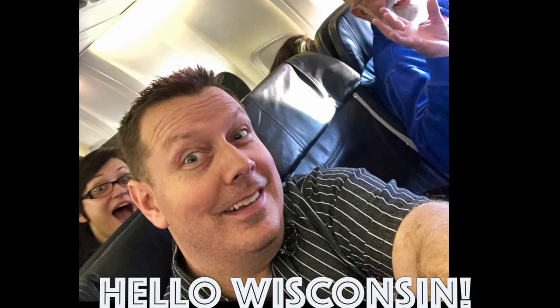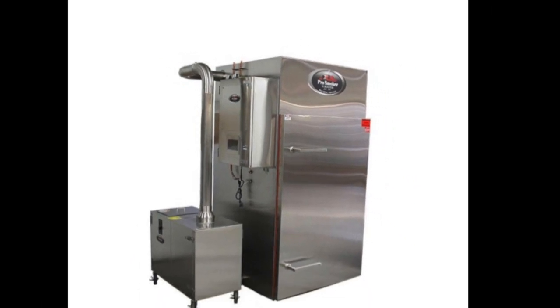Hello Wisconsin! This is Caleb with Knutson's Meats, and I'm traveling with Papa Steve to go look at a smoker in Wisconsin today.